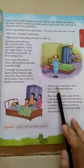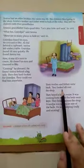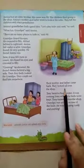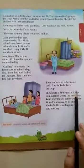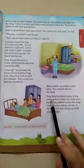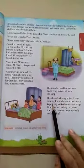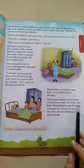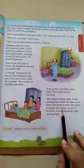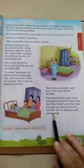Their mother and father came back. They looked all over the shop. They heard a funny noise. It was coming from where the beds were kept. They looked across the shop. Grandpa was asleep on one of the beds — he was sleeping cozily and snoring.